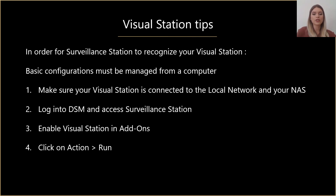Once you decide to go for a visual station, here are several recommendations on how to make Surveillance Station recognize your device. The first thing you need to do is connect your visual station to your LAN and NAS, then log into your DSM and open the Surveillance Station application. Finally, go to the add-ons tab, enable visual station, and then click run. Overall, the visual stations are very easy to set up and to use. After a quick installation and intuitive configuration, you are ready to access the video station and do the surveillance.